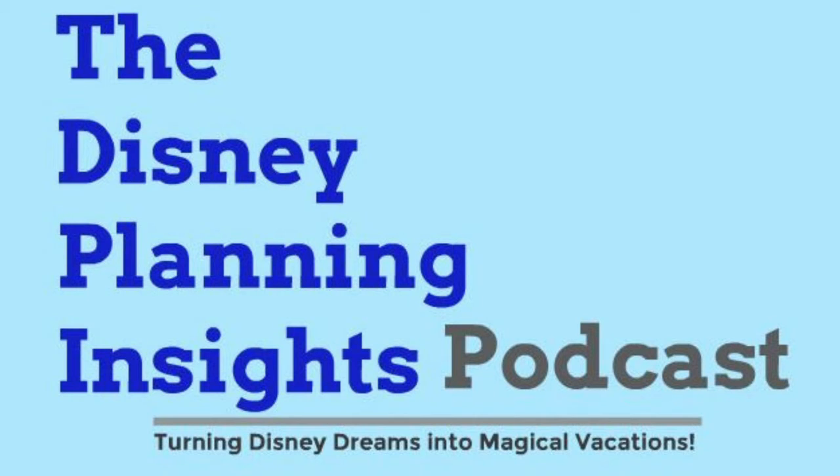Hey everybody and welcome back to the DPI podcast. This is Matt, and we cut the 'what to do' episode last time a little short — we got into a lot of detail on the attractions and the shows, so we wanted to continue with some of the stuff that works inside and outside the parks. The first thing we're going to talk about is some of the interactive experiences that are in the parks.